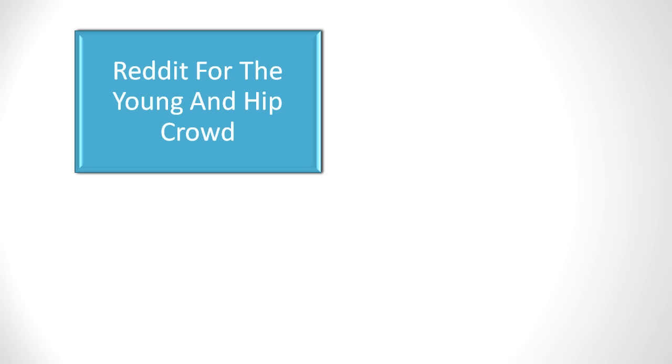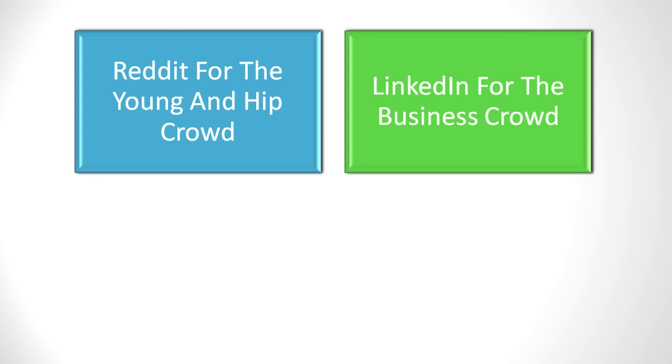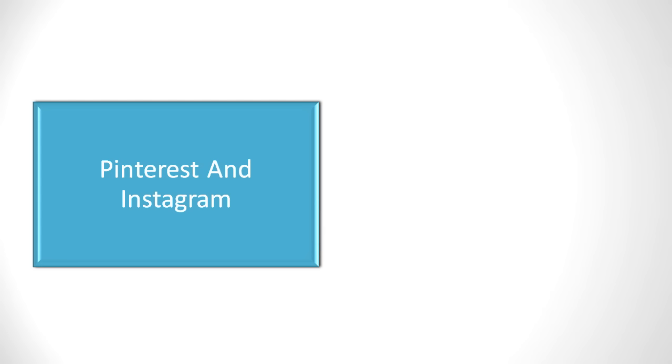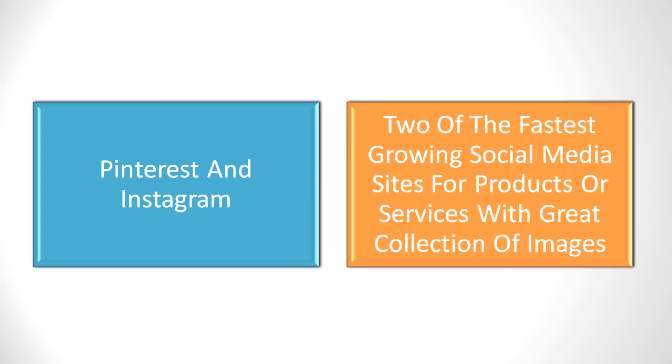The best social media networks will have the highest concentration of the market you are hoping to appeal to, such as Reddit for the young and hip crowd or LinkedIn for the business crowd. Of course, Facebook, Twitter, and Google Plus are a given for no matter who your target market is. Pinterest and Instagram are two of the fastest growing social media sites to become engaged with, especially if you are promoting products or services that have a great collection of images.